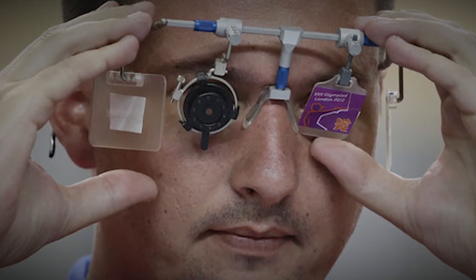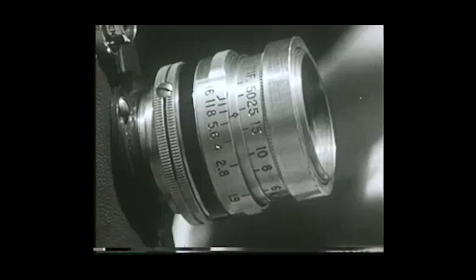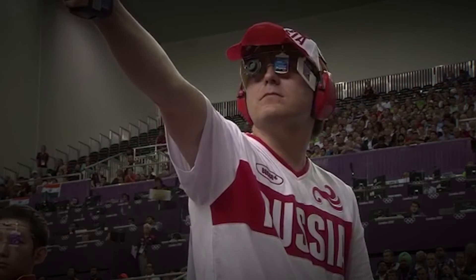To compensate for this, athletes limit the light entering their shooting eye with a mechanical iris. Much like reducing the aperture on a camera, the less light that's entering the shooter's pupil, the sharper their vision will be. You've probably done this before yourself if you've ever squinted your eyes while trying to read the alarm clock. This iris works under the same principle.